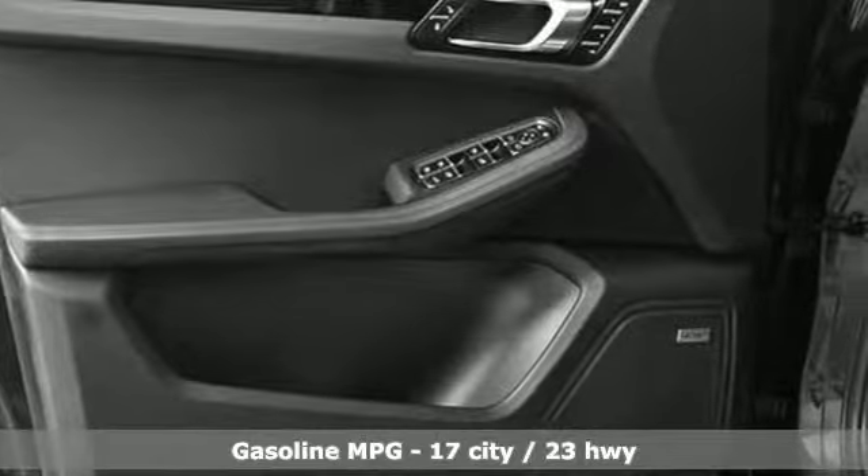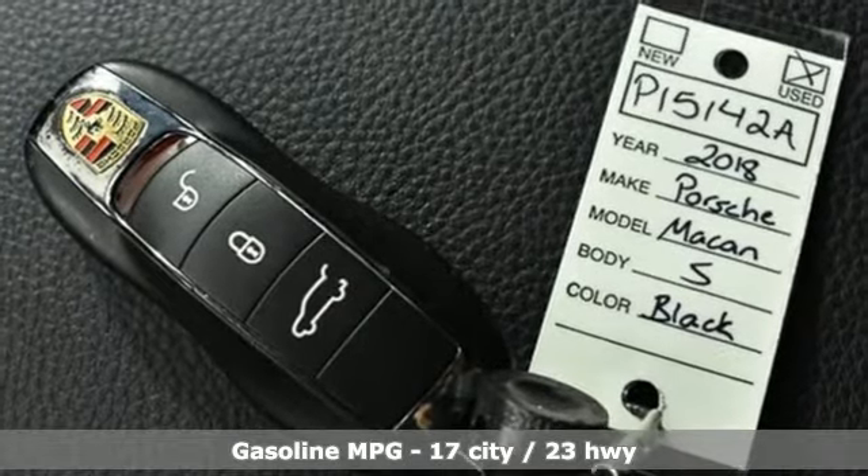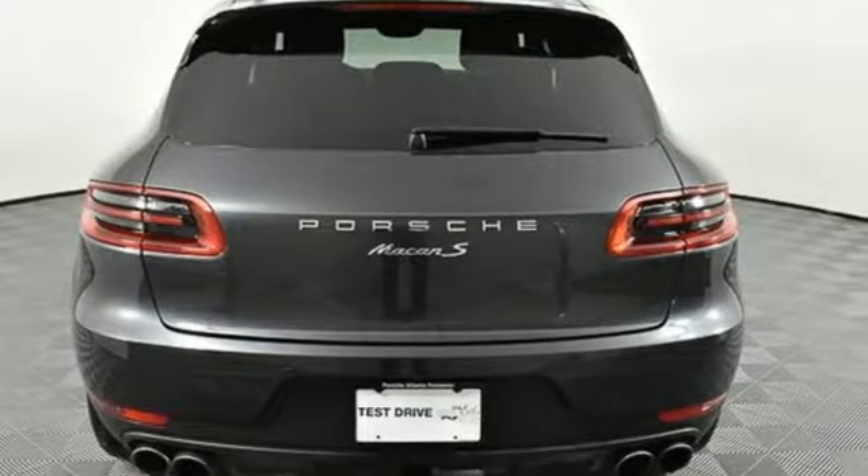Twin turbo V6 engine, gas pressurized shocks, external memory control, power heated mirrors, dual zone climate control.